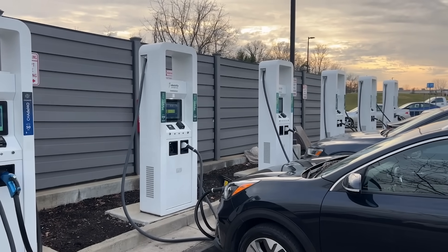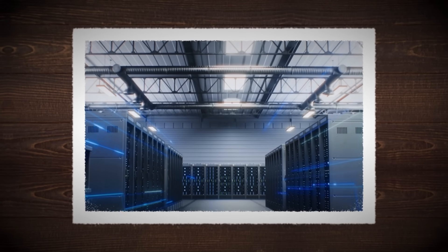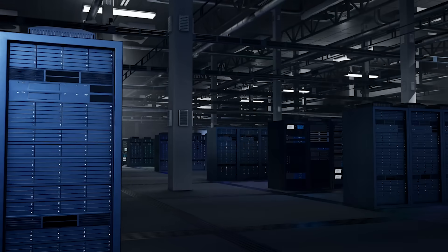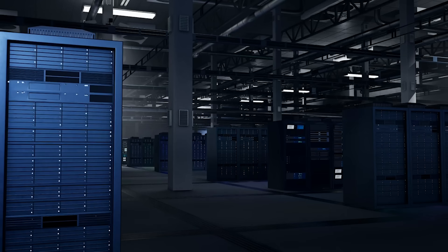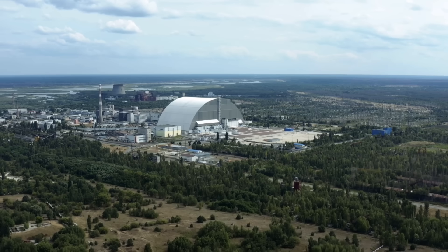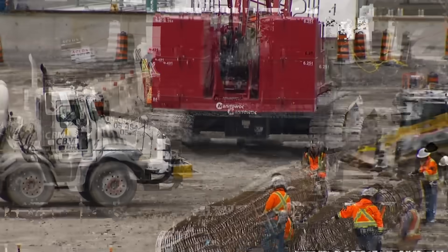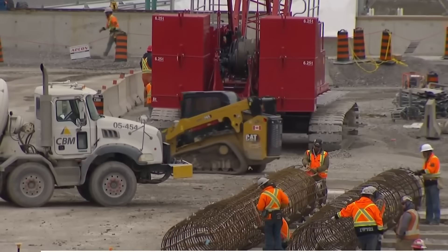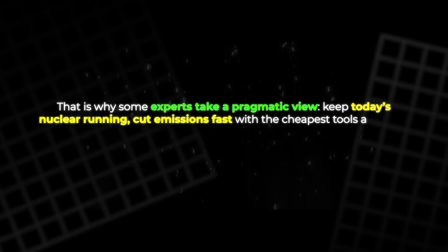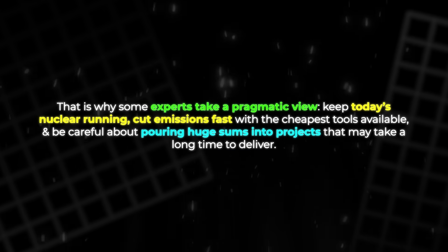Demand is climbing from population growth, electric cars, and electrified heating. On top of that, new data centers, including those built for artificial intelligence, are hungry for steady power. Wind and solar are expanding quickly, but they need storage, transmission, and backup to cover calm nights and cloudy weeks. That is where nuclear supporters see an opening. They argue that a clean grid needs firm sources as well as renewables. But the key word is 'built' — until a reactor is finished, it is only a promise on paper. That is why some experts take a pragmatic view: keep today's nuclear running, cut emissions fast with the cheapest tools available, and be careful about pouring huge sums into projects that may take a long time to deliver.